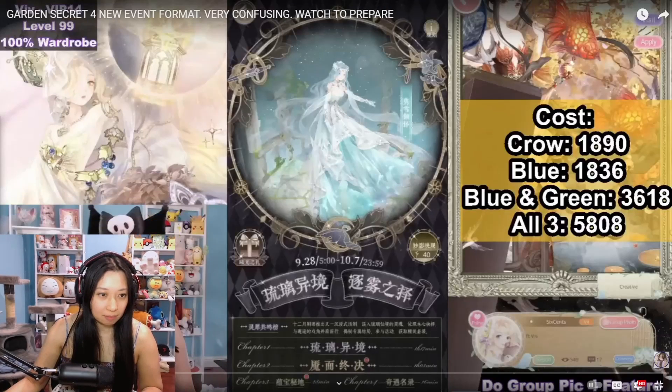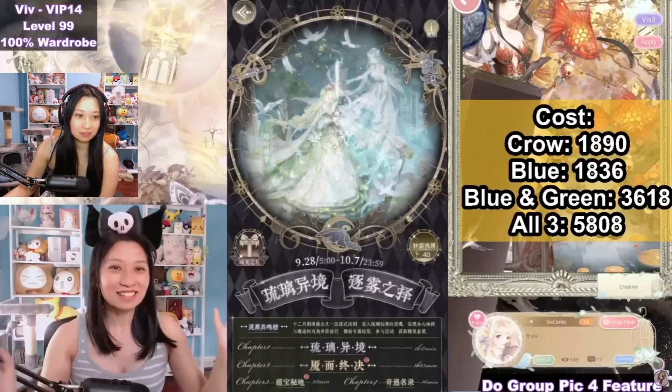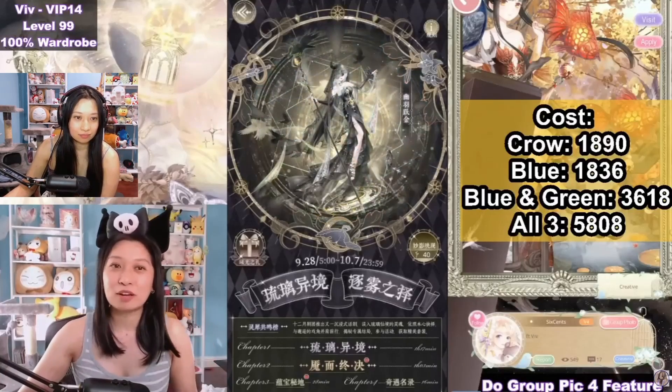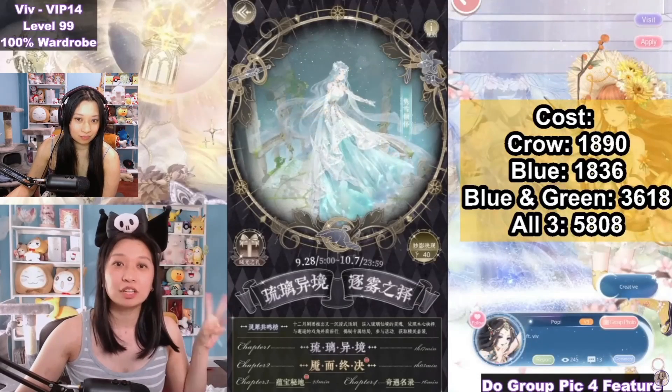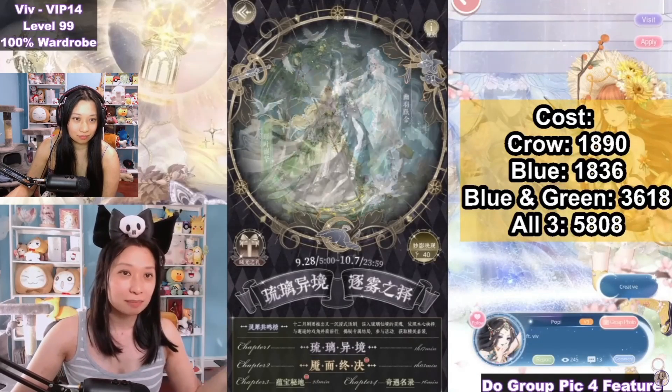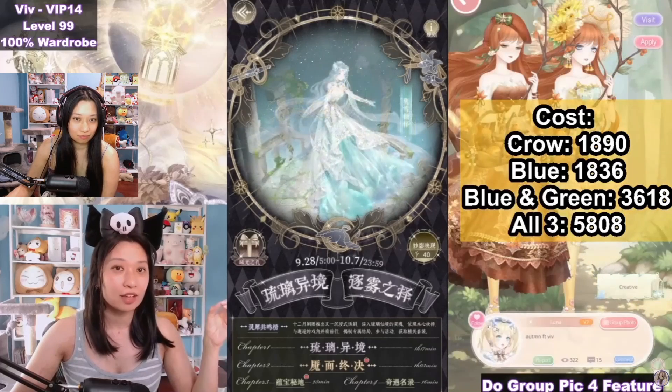Now I'm gonna show you the event gameplay. I'm just going to have past Viv explain it because it's just so confusing. Welcome to Garden Secret 4. This is a brand new event format that we have not seen yet, so bear with me as I try my best to explain it. First up, we have three new suits: number one is going to be a black crow, then we have a green suit, and then we have a blue suit.